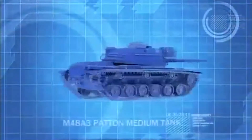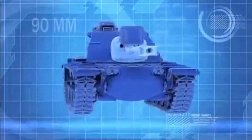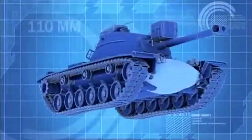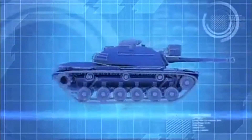The M48A3 Patton tank boasts a high-velocity 90-millimeter main gun, 110 millimeters of frontal armor, and a top speed of 45 kilometers per hour.